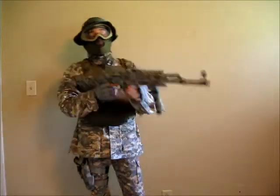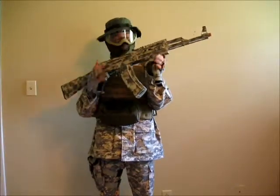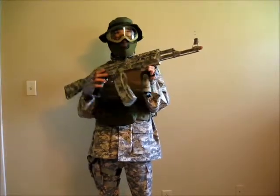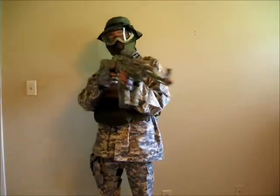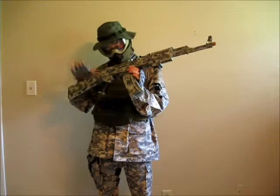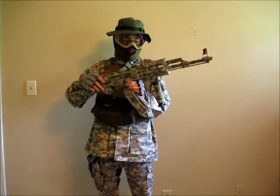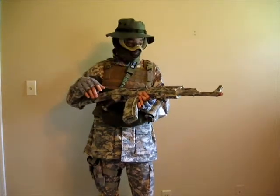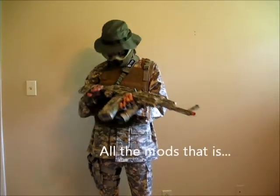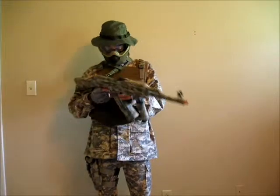Let's start off with the gun. I have a JAG AK-47 and the modifications I've done to this are the camo paint job, the grips, I put the rails on here — the rail system. Everything is external.